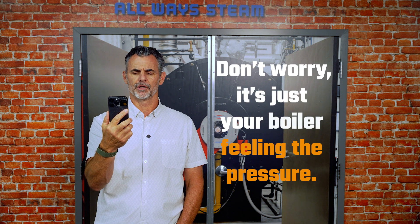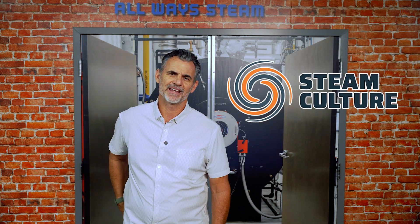Hey, ChatGPT. Why does my boiler make that weird sound every time I walk in the room? Don't worry, it's just your boiler feeling the pressure. So even the AI is cracking dad jokes now?